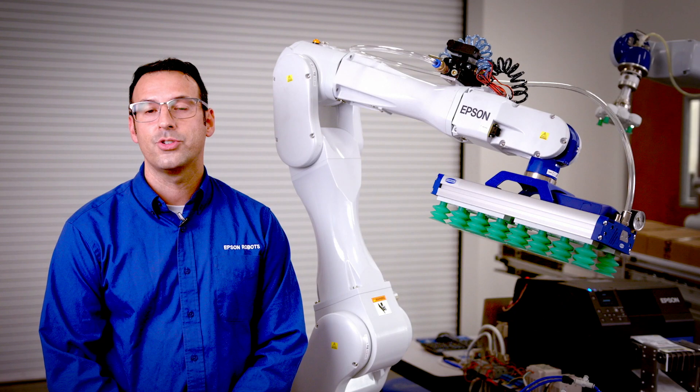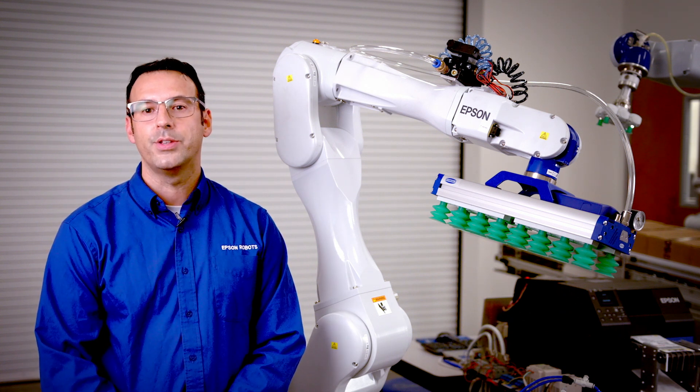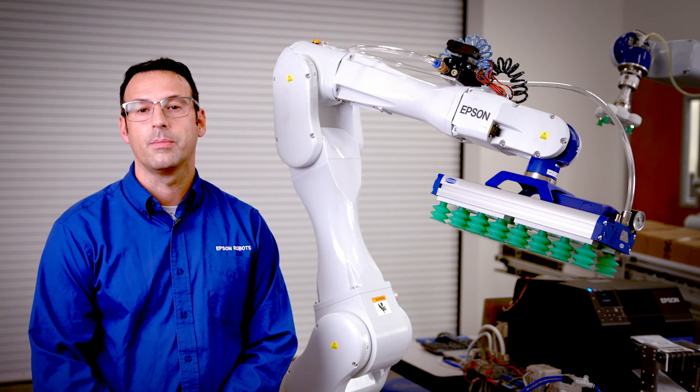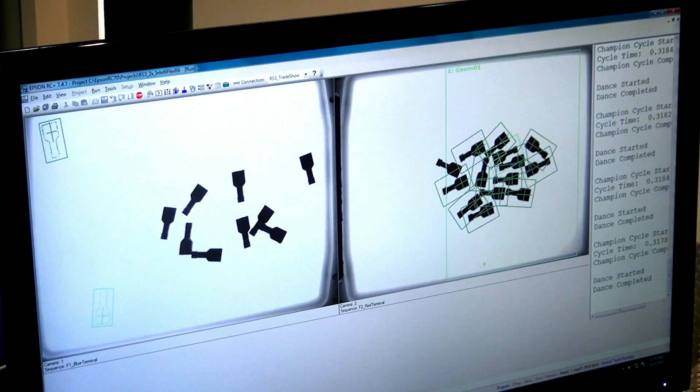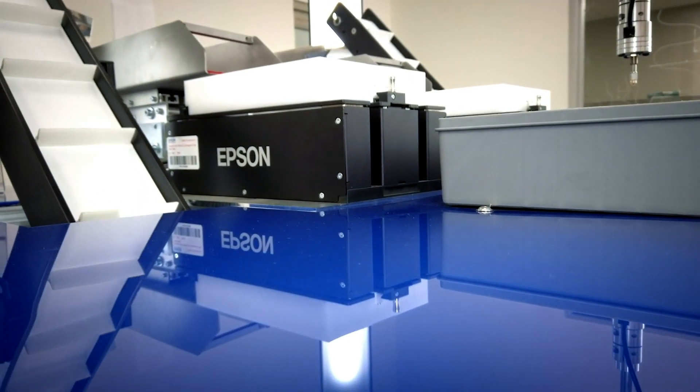We also offer add-on instruction software, which is a rich set of instructions to enable easier robot integration into an Allen-Bradley PLC program machine. Other popular options for this six-axis robot include vision guide, IntelliFlex parts feeding, and conveyor tracking.